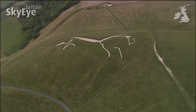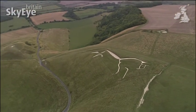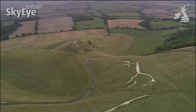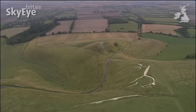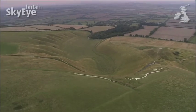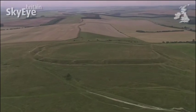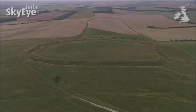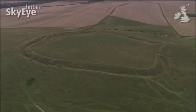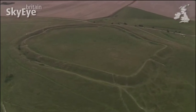It was created by digging deep trenches, which were then filled with crushed chalk. And quite possibly, it was constructed by the same tribe of people that many centuries later in the Iron Age created nearby Uffington Castle. All that really remains now of the enormous 32,000 square metre fortification are the foundations and defensive ditches, which are clearly visible from the air.